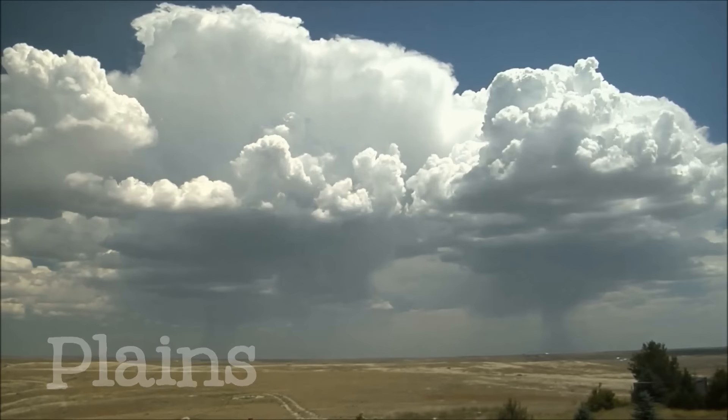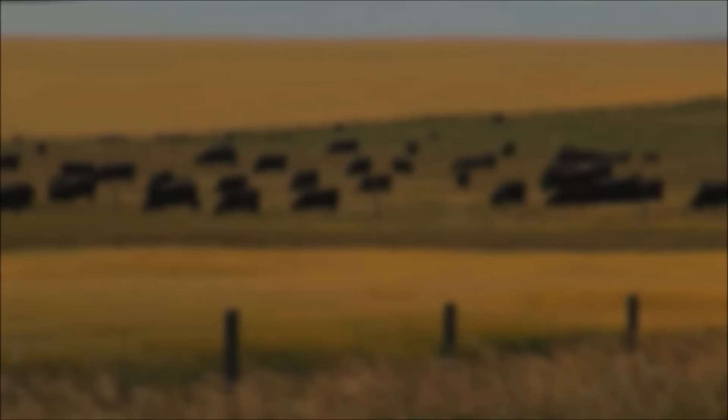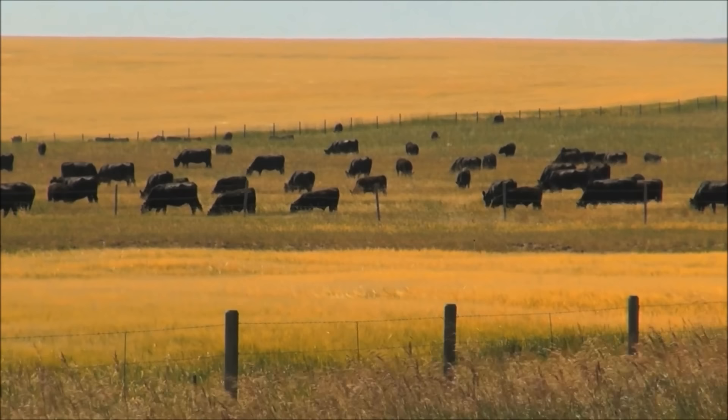Another type of landform is a plain. Plains are large areas of flatland with no hills or mountains in them. The Great Plains in the mid-United States is a good example of a large plain.